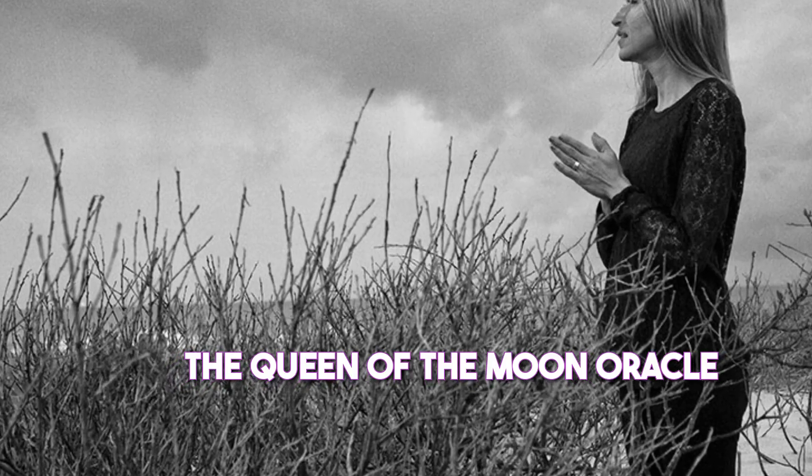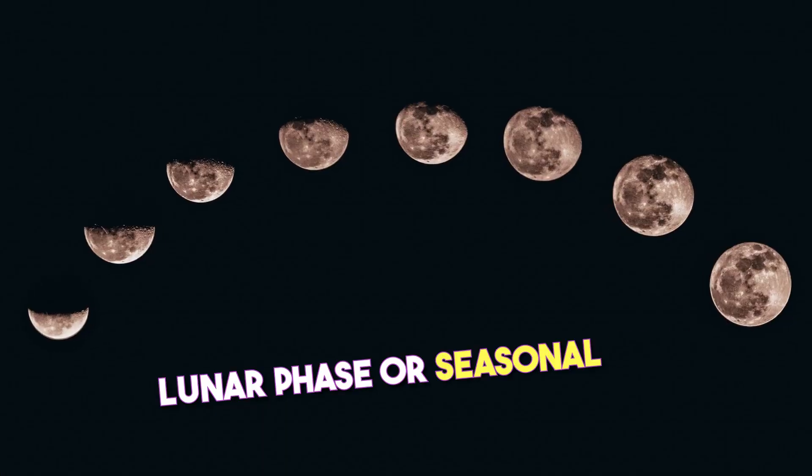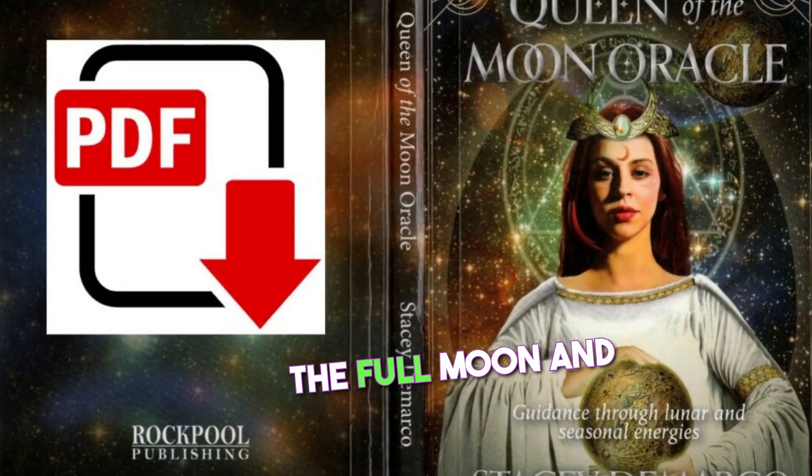The Queen of the Moon Oracle Cards have 44 cards, each representing a different lunar phase or seasonal energy. The cards are divided into four suits: the new moon, the waxing moon, the full moon, and the waning moon.